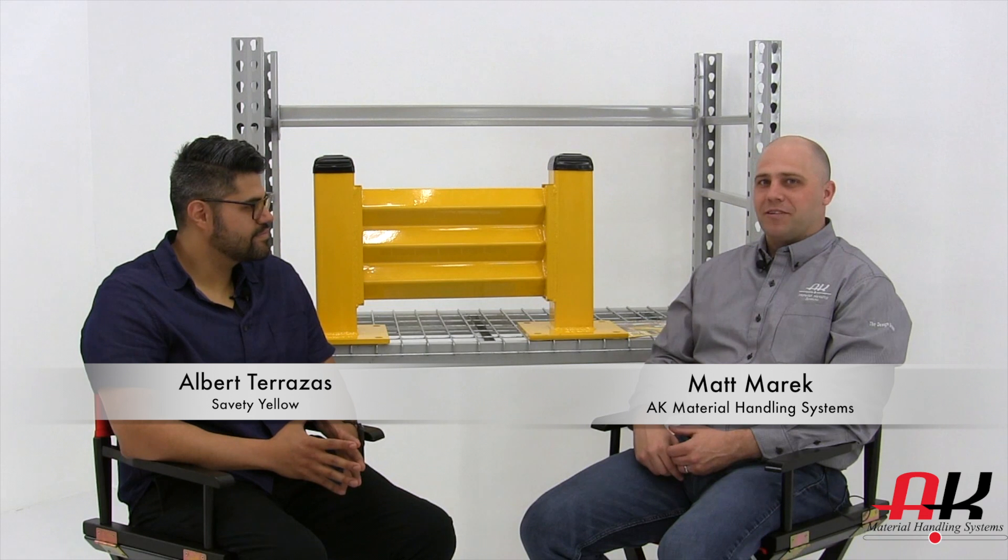Hi, I'm Matt Merrick with AK Material Handling Systems and this is your Minute to Connect video series. I'm here today with Albert from Safety Yellow Products and Collision Awareness, and we're just going to have a brief discussion about what you have to offer in terms of safety.